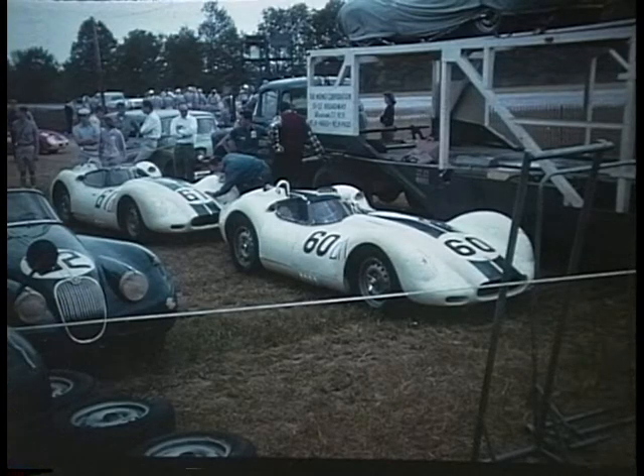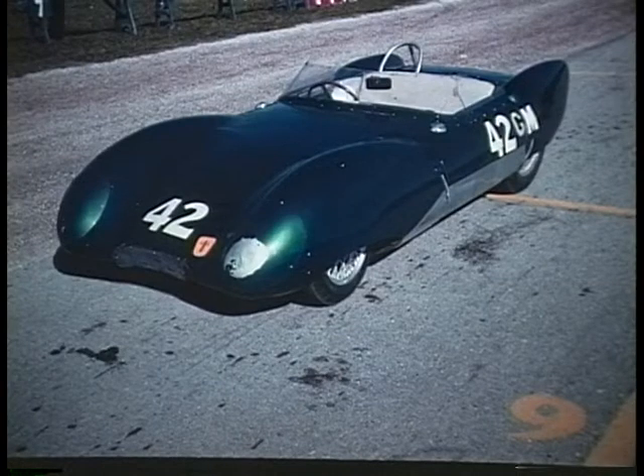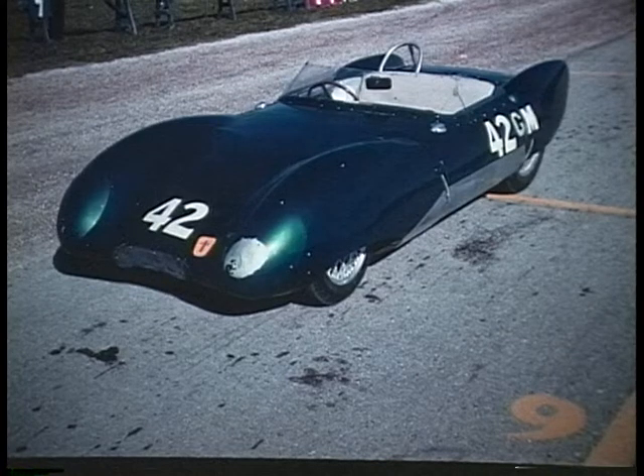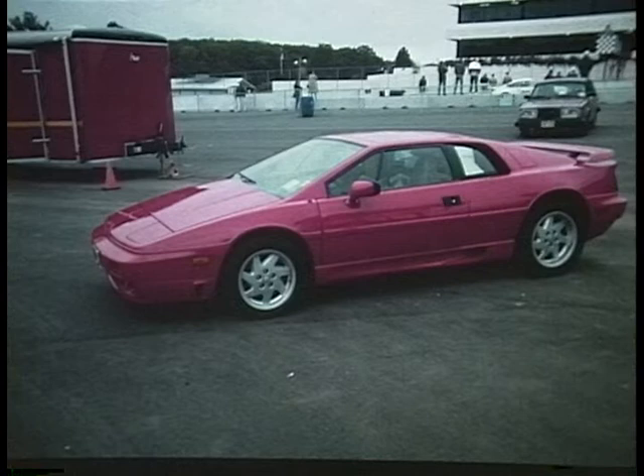L is for Lister — this was a Lister Jaguar, owned by Briggs Cunningham, and it won at Road America in 1958. L is for Lotus — this is the Lotus 11, an 1100cc racer that came to the U.S. in 1956. This is the Lotus Europa, a rear-engine sports car that came in 1967. And the first of the Esprits came in 1971.